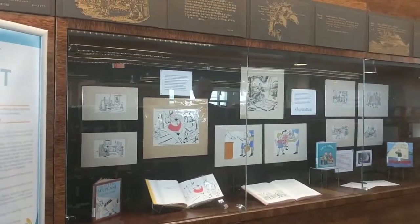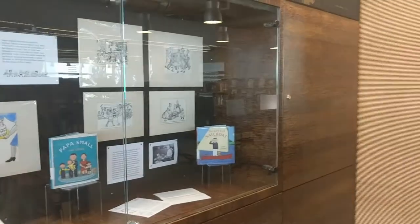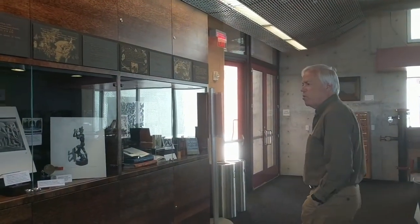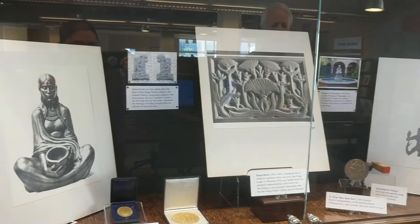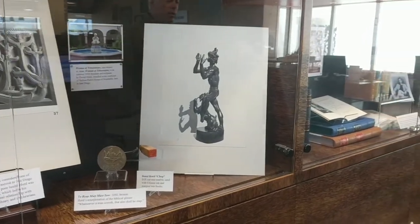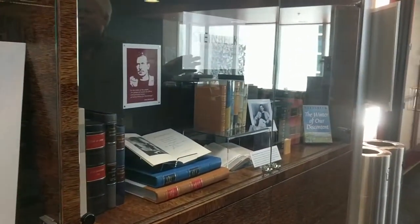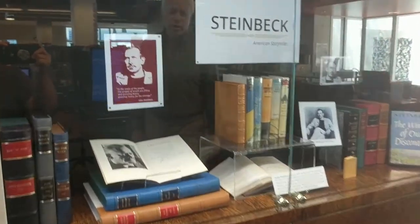This is from the Wangenheim Collection — a collection of children's art that's very interesting. We have a lot of Donald Ward material here. Donald Ward was a San Diego artist and sculptor who did wonderful work; you'll see a lot of civic art he's done around San Diego. This is an exhibit on Steinbeck — we have a complete collection of Steinbeck, and these are all signed first editions that were donated to us not long after we moved to our new building here.